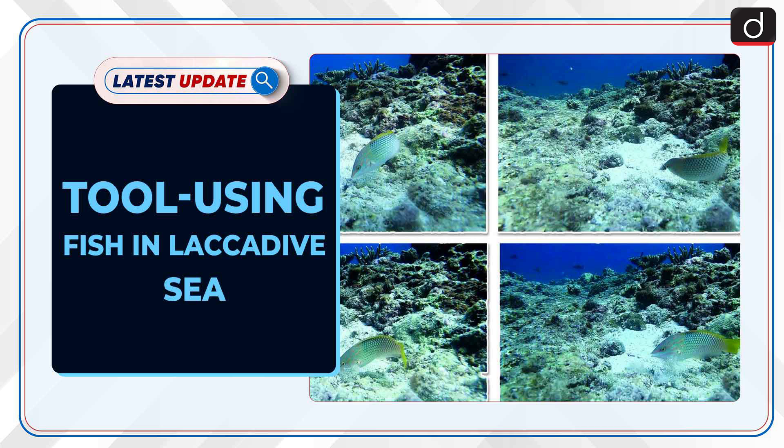Welcome to the latest update program. The topic of discussion is tool-using fish in the Lakshadweep Sea.